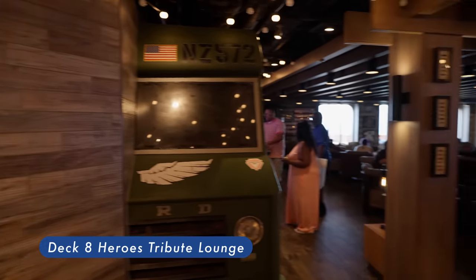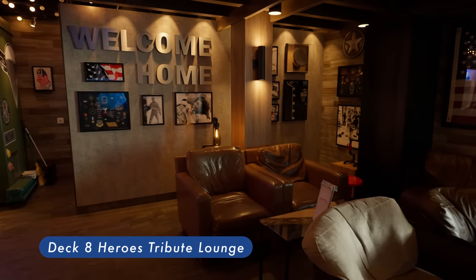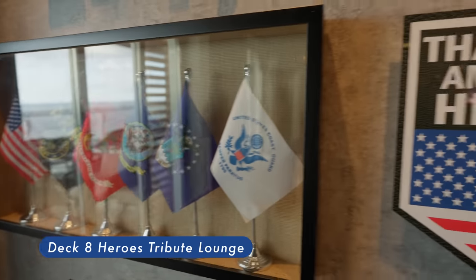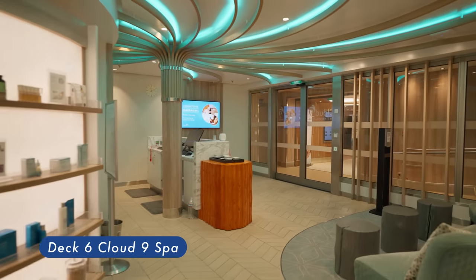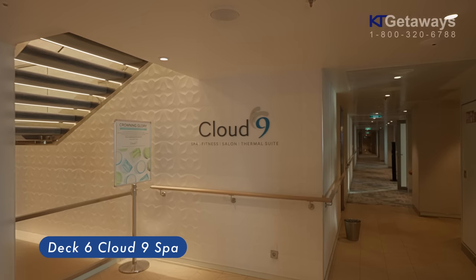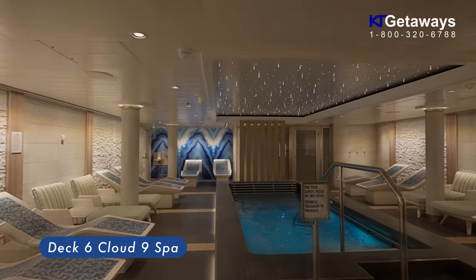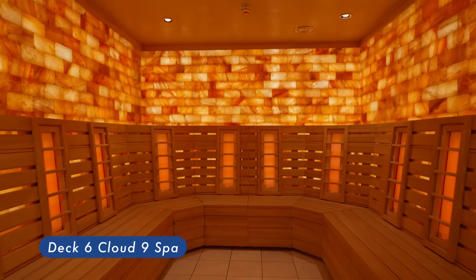Heroes Tribute Lounge is a good place to chill and watch sport games. There are comfortable leather chairs and two large big-screen televisions here. You can also order some drinks from here. Cloud 9 Spa — escape to a world designed for relaxation. Cloud 9 Spa staff are masters trained in the craft of simply helping you chill. Massages, facials, body wraps, thermal suites and more, plus the amazing hydrotherapy pool — these are the tools of the trade, and the trade is ultimate relaxation.